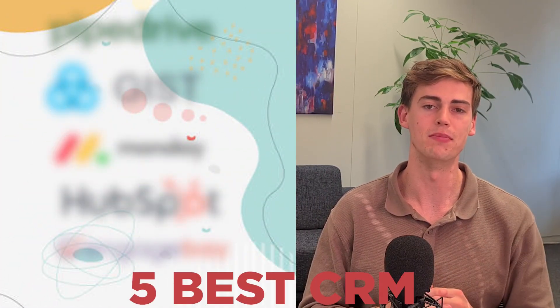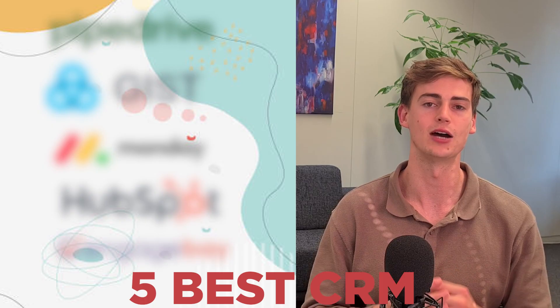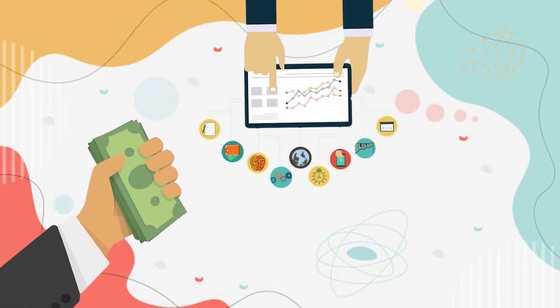Luckily today I've listed five of the best CRM systems that are currently out there, listed in no particular order so you can see which one might be the best for you. I will discuss them based on their price, performance and features.